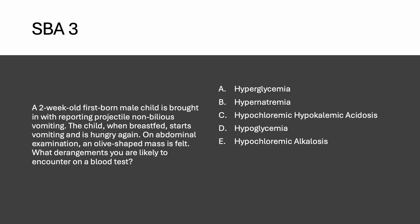Question number three: a two-week-old firstborn male child is brought in with projectile non-bilious vomiting — congenital hypertrophic pyloric stenosis. When breastfed, the child starts vomiting and is hungry again. On abdominal examination, an olive-shaped mass is felt. What metabolic derangements are you likely to encounter on blood tests?